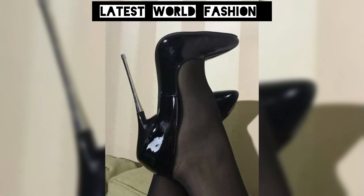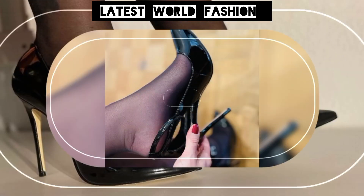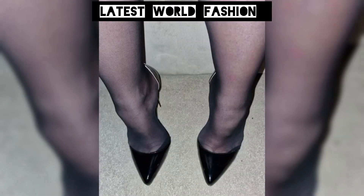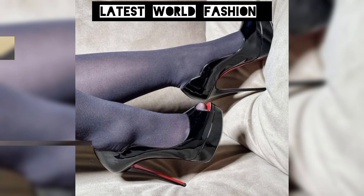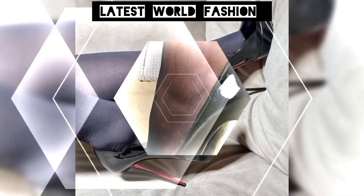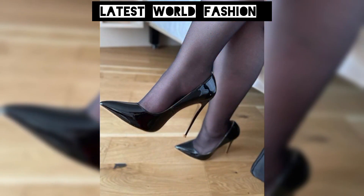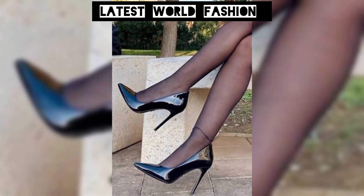If you want to buy this latest collection of beautiful high heels, I will tell you the best websites from where you can buy them. You can buy these on amazon.com, express.com, and evai.com. I always try to bring useful videos and content for you, so don't forget to like my video and give me your valuable feedback about what else you want to see about fashion.